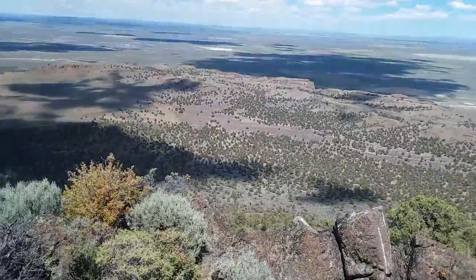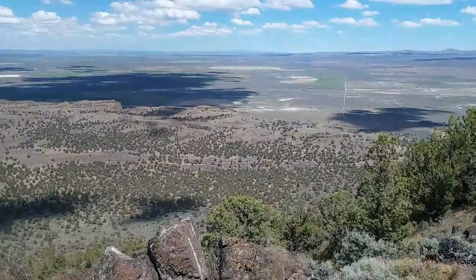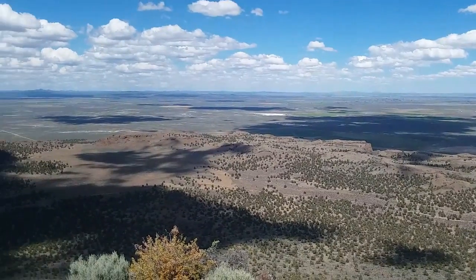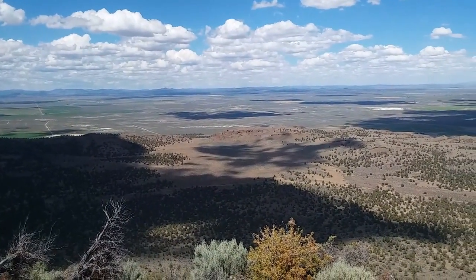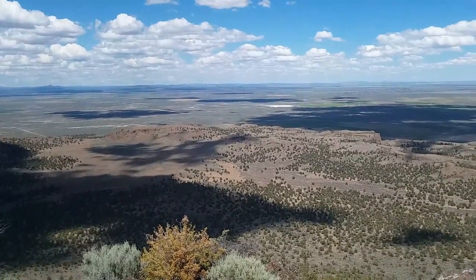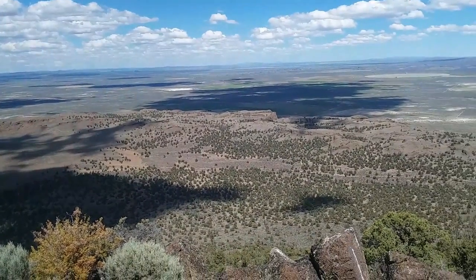Down below, this rock is surrounded by these fascinating sort of table lands — all these exposed, barren rocks covered in junipers. I was told by the ranger station that some of the trees down here, because they have no fuel anywhere near them and they're surrounded by all rock, they can't be killed by fire. Fire doesn't get to them, so they've survived generations and generations of various wildfires out here.